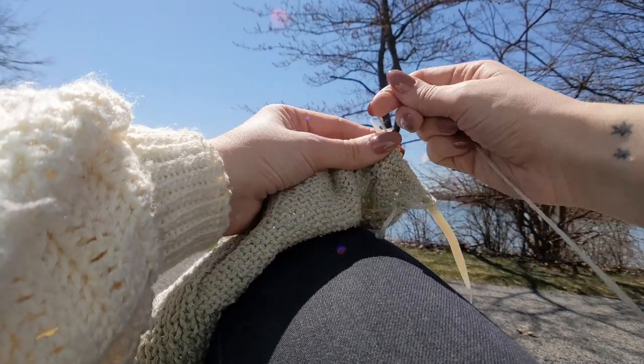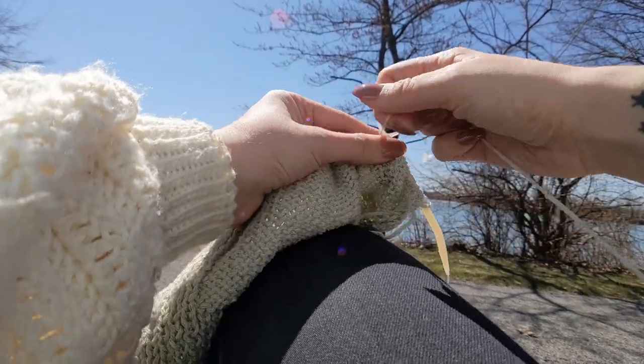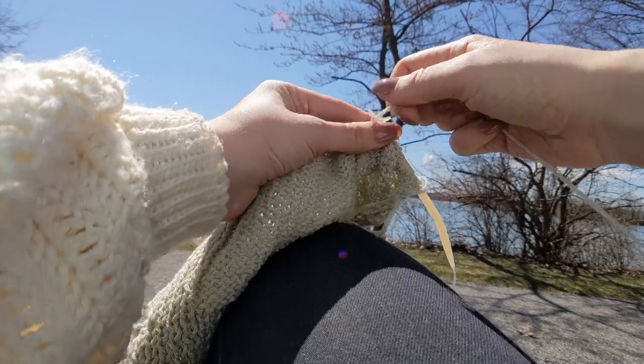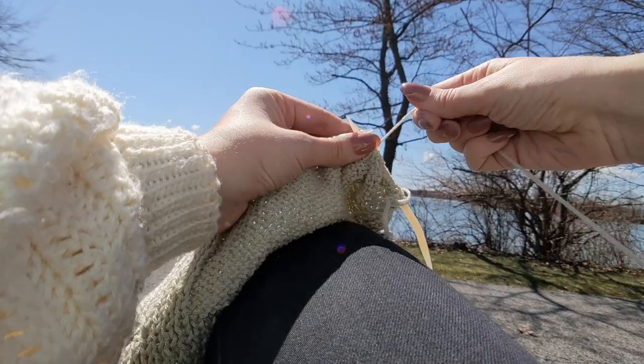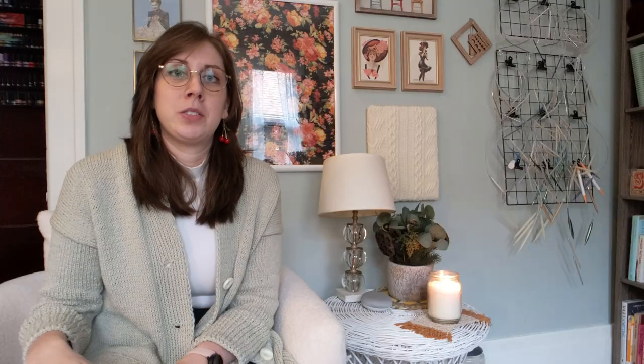My most recent travel project is actually this sweater. I love this sweater so much. I only just finished it not too long ago and I've been wearing it all the time, but I did initially cast it on to take with me when I was going to be away for work for a whole week. So I think this sweater is a really good example of the things that I look for in a travel knitting project.